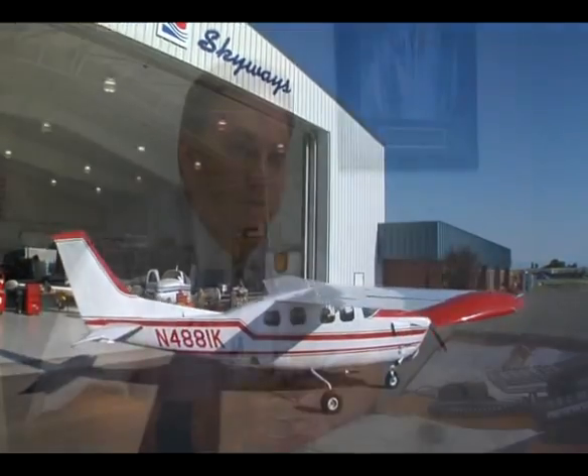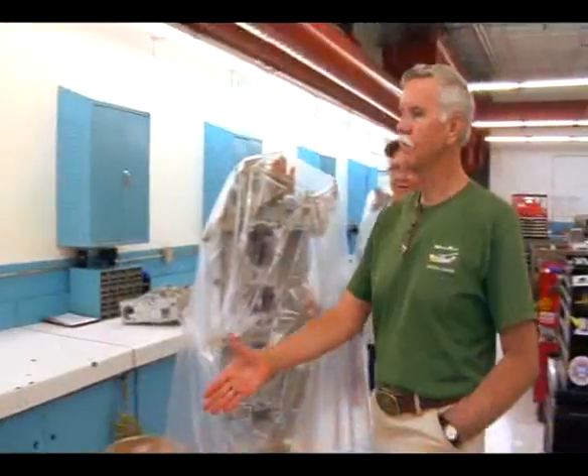It's our job here at Western Skyways to get the information for the customer, get all the options laid out so that you're armed to make the decision that's best for your situation — whether it's a factory engine you need or somebody else's engine. We're going to tell you what the best option is. We really pride ourselves on helping customers make the right decision.